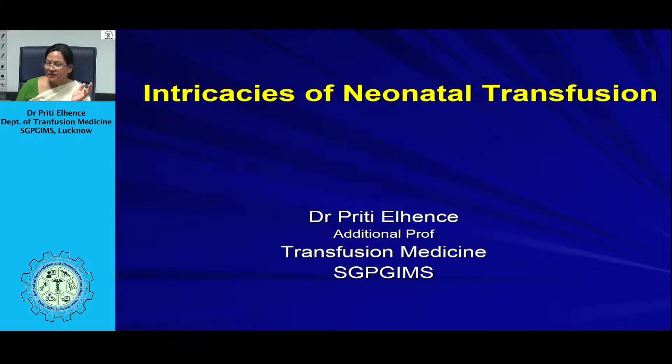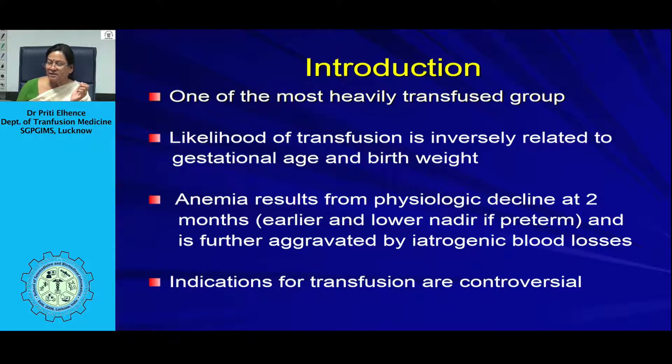Anemia occurs because of the physiological decline in hemoglobin at 2 months of age, and it is further aggravated by iatrogenic blood losses. The blood we take for investigations from a neonate amounts to a greater percentage of its blood volume, and many times this is the cause of anemia. The indications for transfusion are controversial and often requested arbitrarily. Transfusions are not risk-free, so each transfusion should be evidence-based.